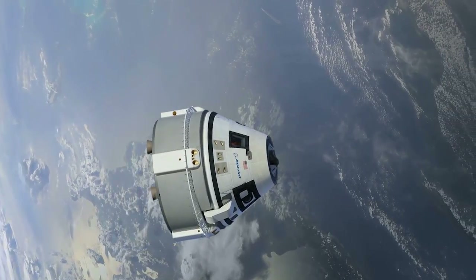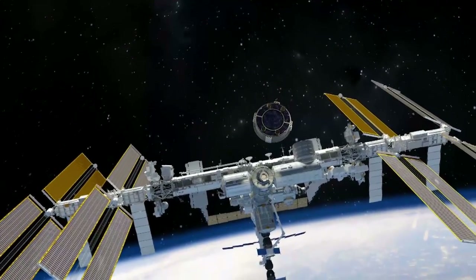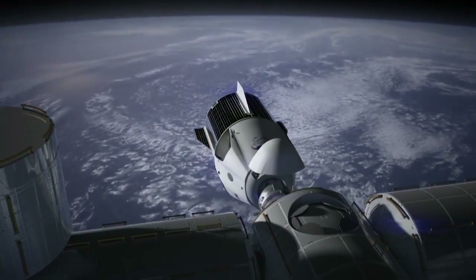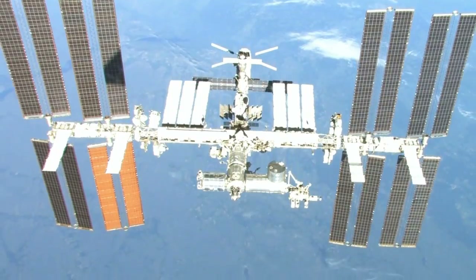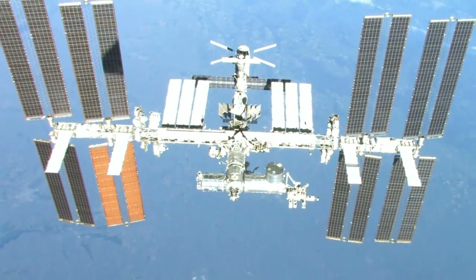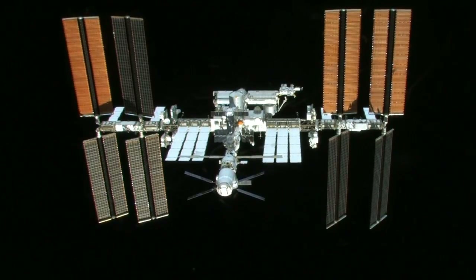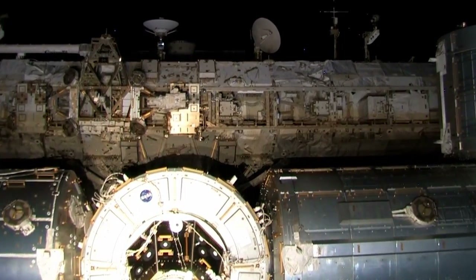American providers are delivering critical research and supplies to the International Space Station, and soon will launch astronauts to the orbiting laboratory once again from Florida. These commercial crew flights will increase expeditions to the space station from six crew members to seven, doubling the amount of time astronauts can devote to science, research, and technology demonstrations.